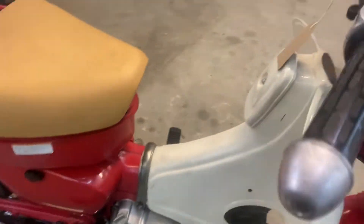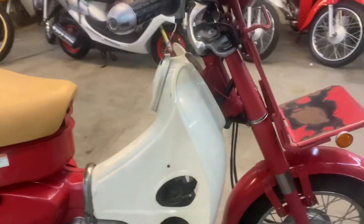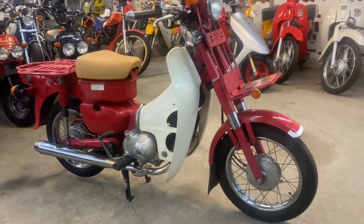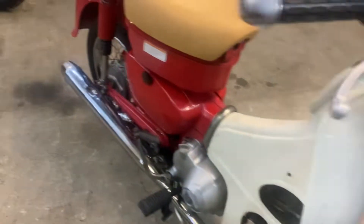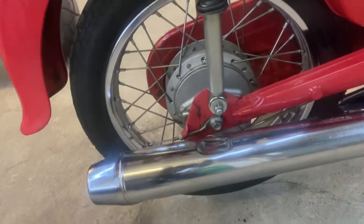This is the 2008 Honda MD90, just arrived in really nice condition. You can see the traditional post office rubbing area where the bag has been, but overall it's super nice — good rims, good shocks, good pipe.